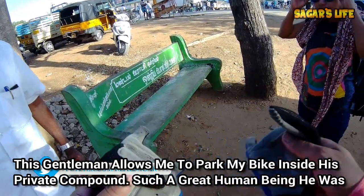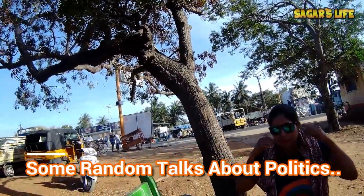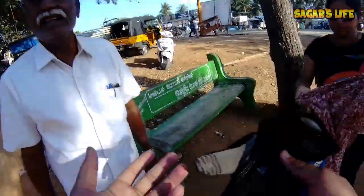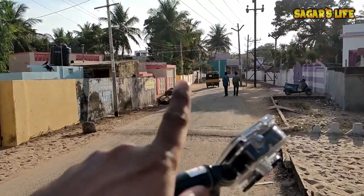We met someone from Mumbai. Tamil Nadu is also represented here. We parked the bike over there, and now we are going to the railway bridge of Pamban through this village.